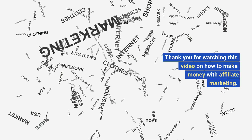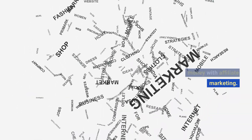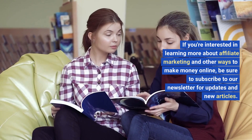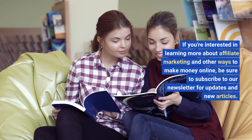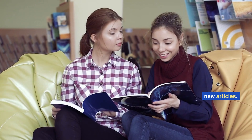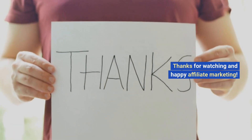Thank you for watching this video on how to make money with affiliate marketing. We hope you found these tips helpful and informative. If you're interested in learning more about affiliate marketing and other ways to make money online, be sure to subscribe to our newsletter for updates and new articles. Thanks for watching and happy affiliate marketing!